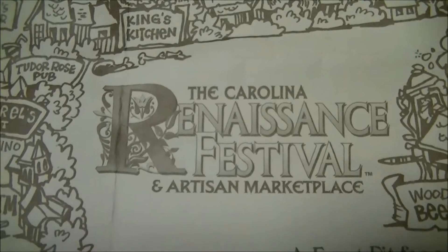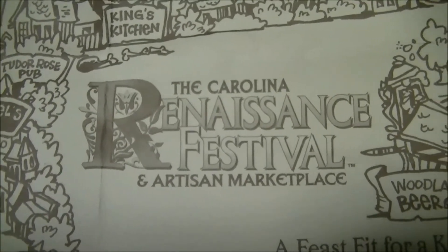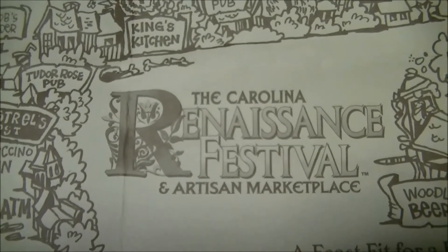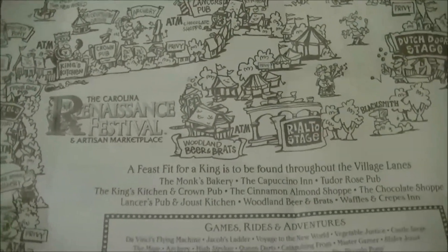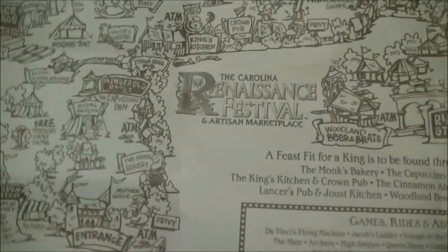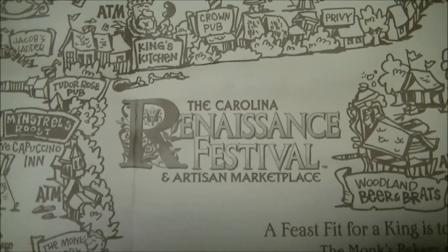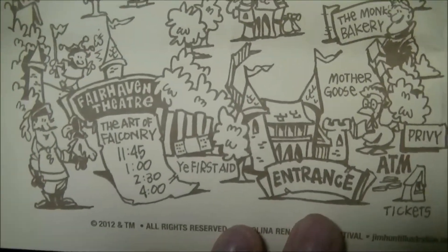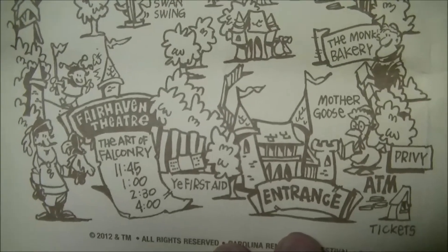I just came back from the Renaissance Fair last weekend and wanted to show a few things that my wife and I picked up from there — and also to promote these vendors that work really hard every year. They typically travel around the country, so it's kind of a lifestyle for them. This particular Renaissance Fair is in North Carolina, in Huntersville, just north of Charlotte.